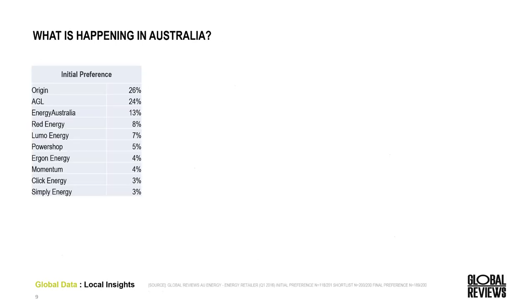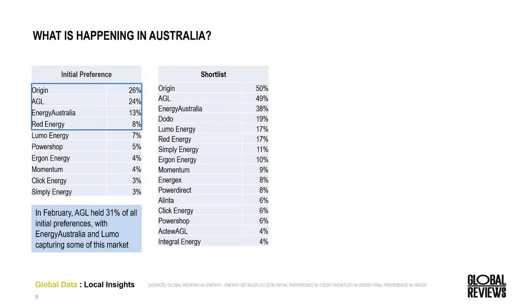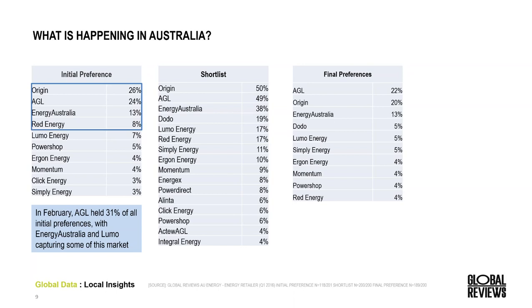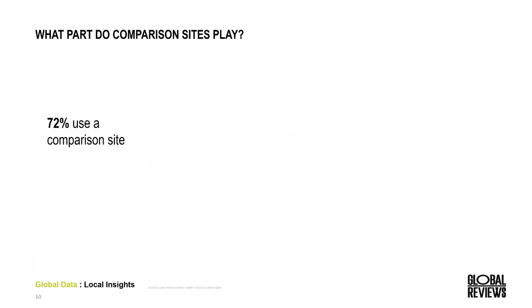In Australia, before participants start completing their research, the number one brand preferred is Origin, though it's quite close between Origin and AGL. Compared to the previous period, Lumo Energy has increased their share significantly — they were only initially preferred by 3% previously. After completing research, a big call out is Origin, who have actually lost share throughout this process from 26% down to 20%. Of all the people who initially preferred Origin, most stuck with Origin but they did lose some share to AGL and Simply Energy.